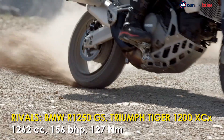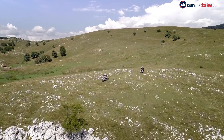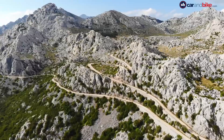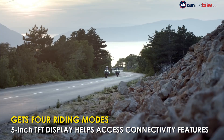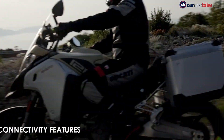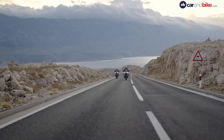The 1260 Enduro is powered by the 1262cc Testastretta DVT engine with updated electronics, putting out 156 bhp and 127 Nm of torque. The off-road bike comes with ride-by-wire and four riding modes — Sport, Touring, Urban and Enduro. All electronics and connectivity features can be easily accessed via a 5-inch full-colour TFT display and the Ducati Multimedia system.